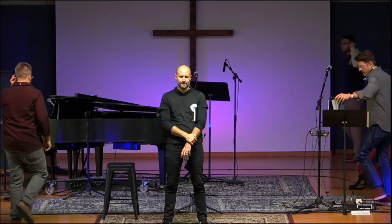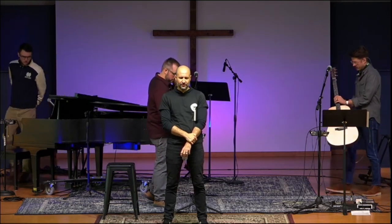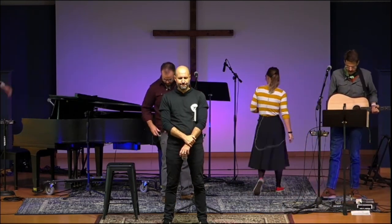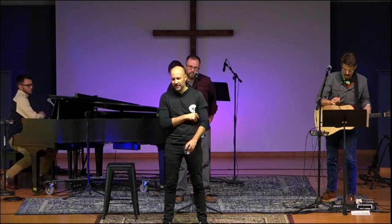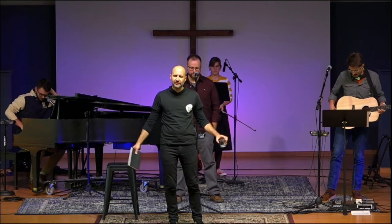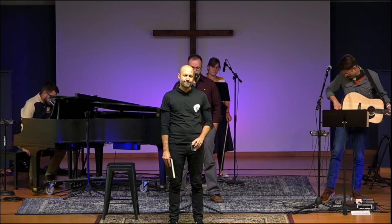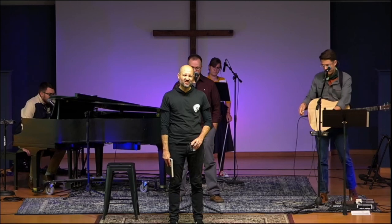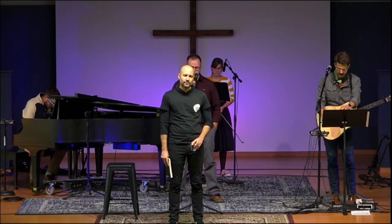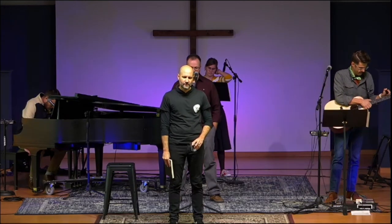Let's pray. Lord, we thank you so much for who you are. We thank you for the assurance that we have through your resurrection. We thank you for all that you have done for us — that even when we are faithless, you are faithful. That you provide us everything that we need. You provide for the birds of the air, clothes for the flowers of the field. You have given us all we need and more. It is through faith that we access that. I ask this morning that you would help us receive that reality and look to you, knowing that no weapon formed against me will prosper, but what you have done for us will. I pray this in your name. Amen.